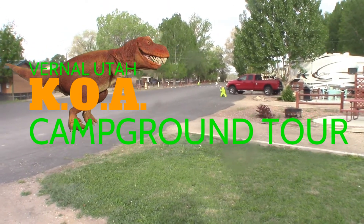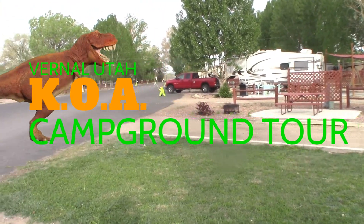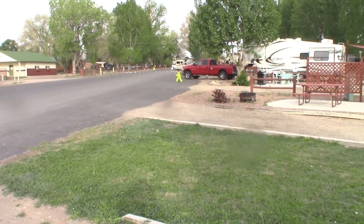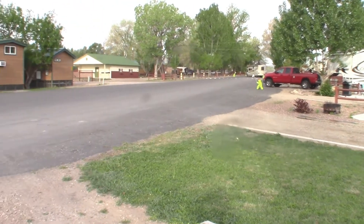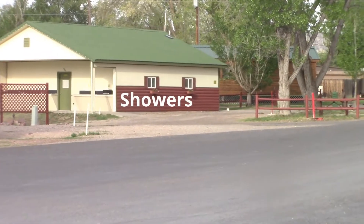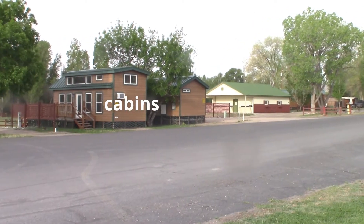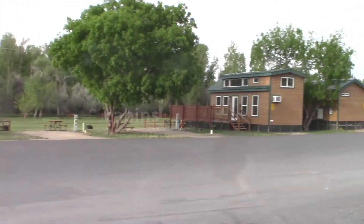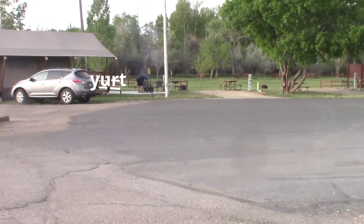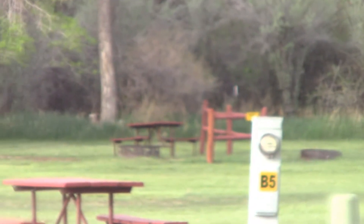Hello, Rick Wilson here. This is your tour of the Vernal Utah KOA Dinosaur Land, near Dinosaur National Park. I'm in the back of the park right now, but this is a good spot because you can kind of see everything from here almost. Right over there are the showers — there are other showers at the pool too. Here are the cabins you can rent, and right over here is a tent yurt, and then on back in the back are the tent sites.